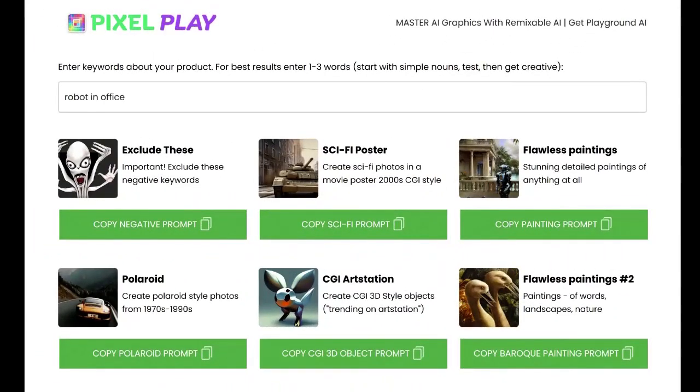And then lastly, we have Pixel Play, which is a software that creates images with Playground AI and Stable Diffusion — a whole range of very powerful filters that we can apply to create stunning royalty-free stock photos in just a matter of seconds. We can use these anywhere, including websites, videos, images, banners, et cetera.